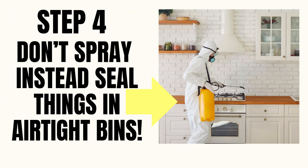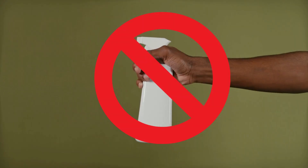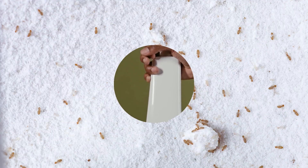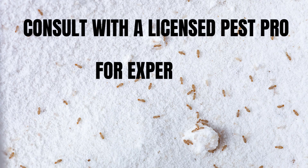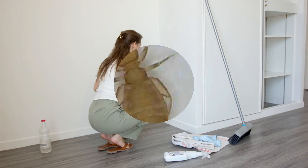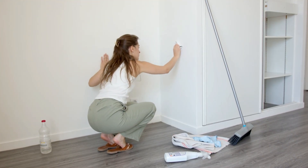Step four: don't spray. Instead, spend time sealing flours and grains in airtight bins. Most book lice problems don't need chemical sprays. But if your infestation is large or keeps coming back, consult with a licensed pest pro for expert tips — they may assess your unique situation and give you advice on where to start. If you're renting, let your landlord know right away, as moisture issues are often their responsibility.